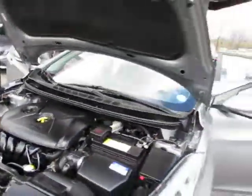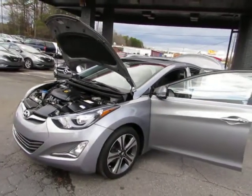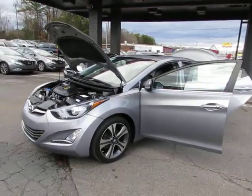Come test drive this Hyundai today here at Auto Selection of Charlotte. Give us a call at 980-406-3020. Hablamos Español. Visítenos aquí en Auto Selection of Charlotte o llámonos a 980-406-3020.